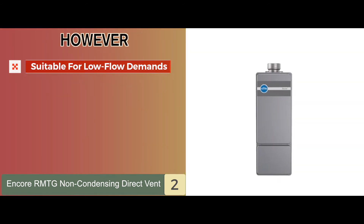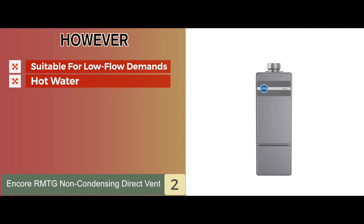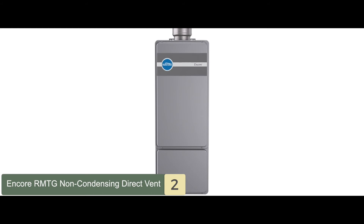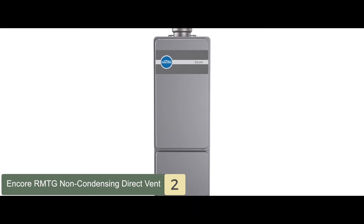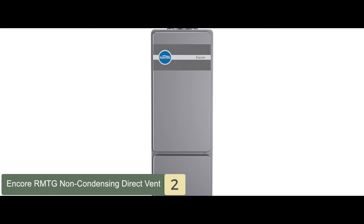However, it is more suitable for low flow demands and it might create hot water rather than warm water. Bottom line is, it has a 12-year warranty, ensuring the longevity of the product, and it is a valuable and cost-friendly unit.